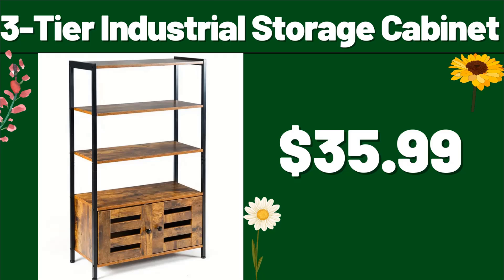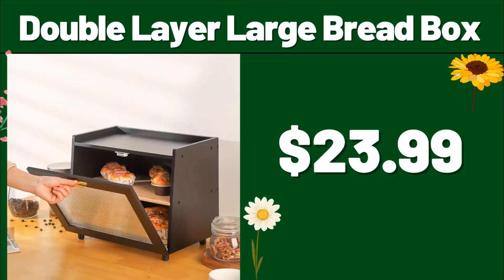3-tier industrial storage cabinet, $35.99. Double-layer large bread box, $23.99.